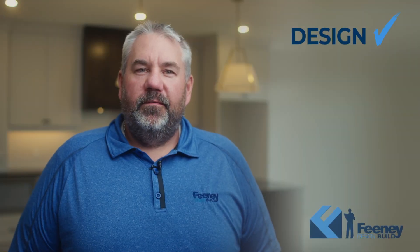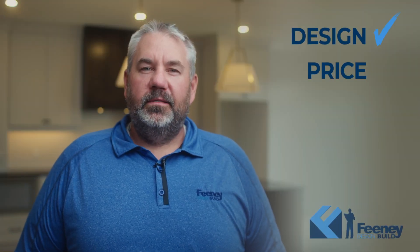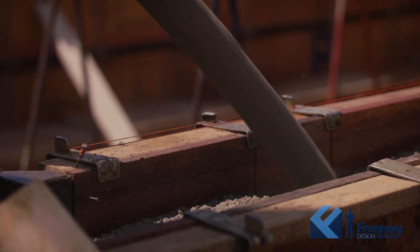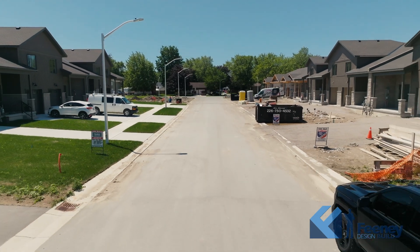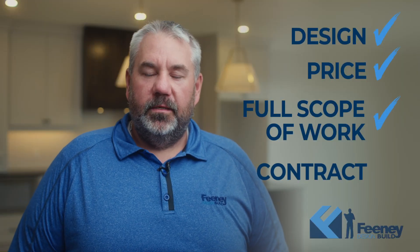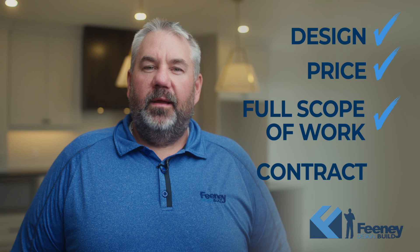Once the design is complete, Feena Design Build will produce a price and a full scope of work. We like to be as detailed as possible on this, as it makes the construction of the project a breeze. Once the price has been approved, we are off to contract. Feena Design Build offers two types of contracts.